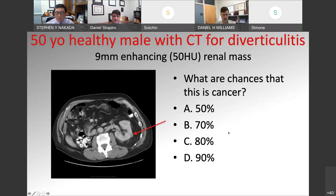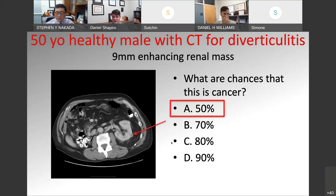As an example: a 50-year-old healthy male has a CT for diverticulitis and is sent to the urology clinic with a 9-millimeter enhancing renal mass — about 50 Hounsfield units. For this less than one centimeter renal tumor, what's the chance this is actually cancer? In this situation, it's about a 50% chance. So if you took them to the OR, you have a 50-50 chance of putting them through a partial nephrectomy for no reason.